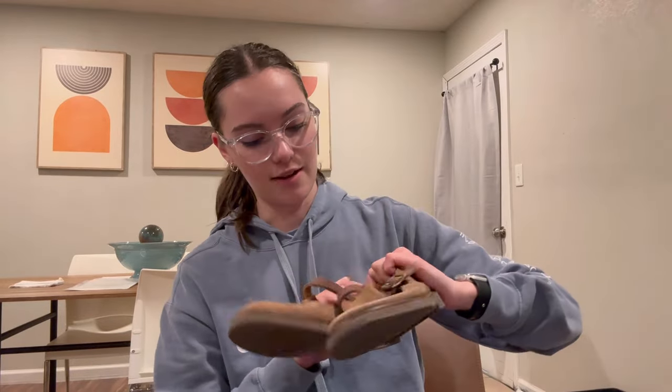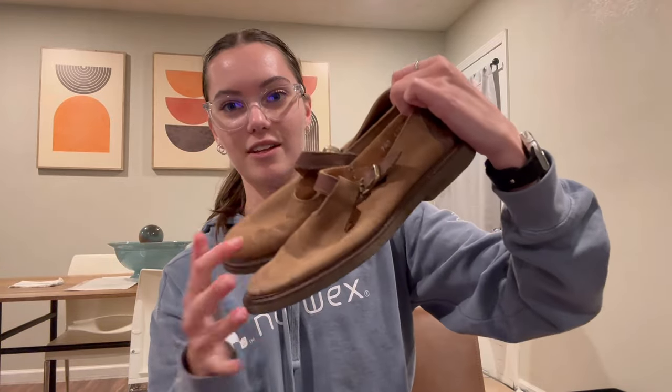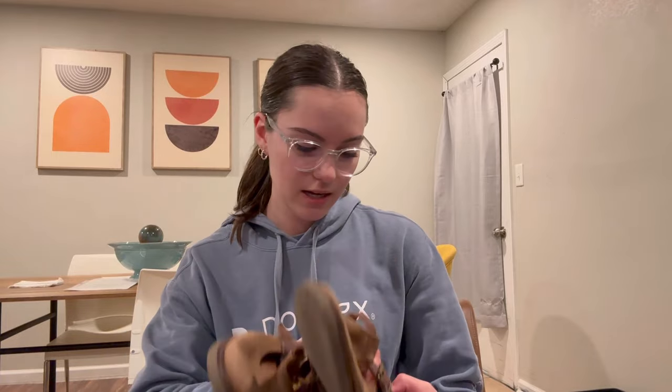Then the next pair that I found are these J.Crew shoes. I don't really pick up J.Crew too much, but these are the Mary Jane style, and that always does super well. Just like a nice pair of brown leather sandals or flats. They were $5.99, and those are a size 7.5.